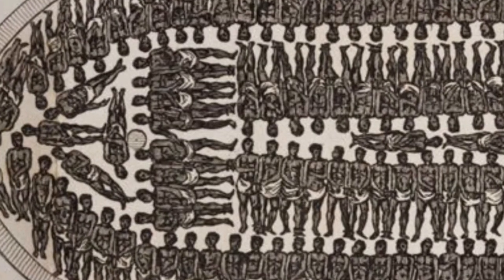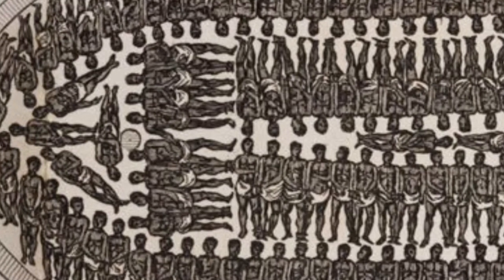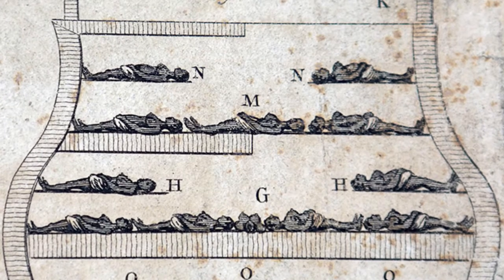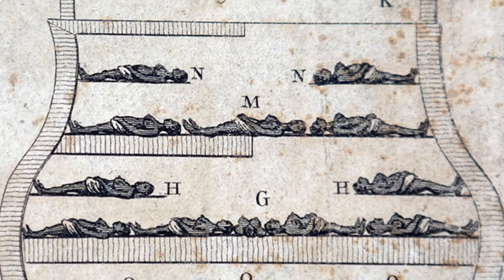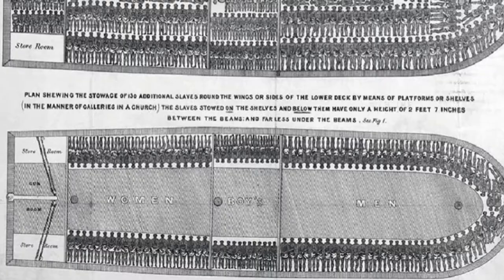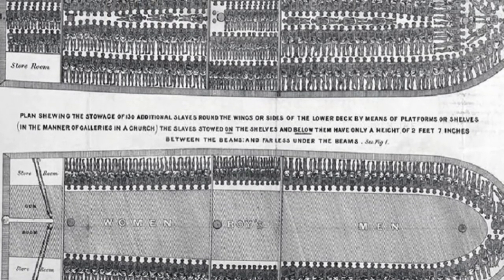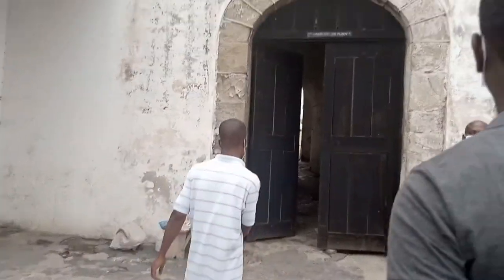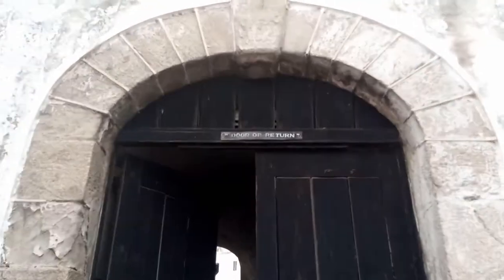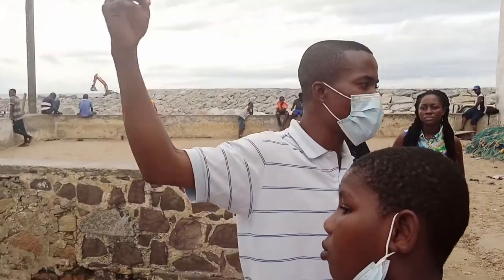Packed like sardines to be sold in Europe, the West Indies, and other parts of the world. According to historical records, about 11 million people were shipped out of Africa as slaves. As I walked through the door of no return, I kept thinking of how many souls would have walked out of this door and never returned again.